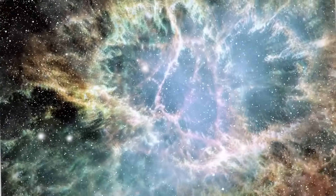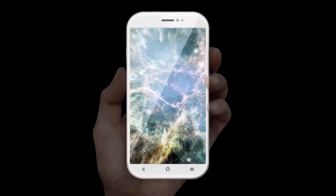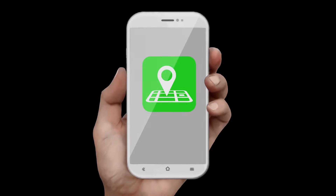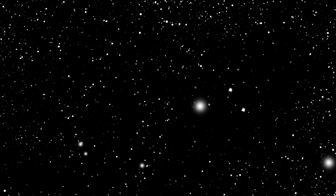Today, many don't get the opportunity to experience the stars as our ancestors did. Any information we could acquire from the stars is already at the palm of our hands. But the stars and constellations are still there, waiting for us to rediscover them.